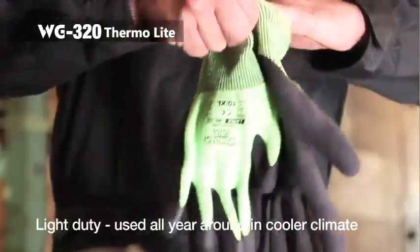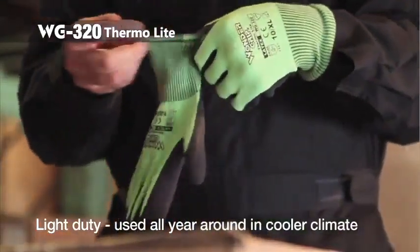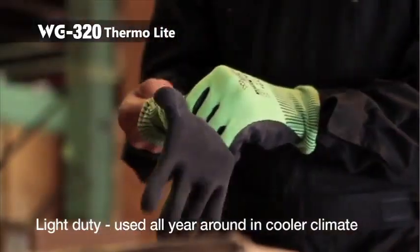WG320 Thermo Light is a light-duty winter glove offering medium protection against cold. This glove is widely used in cooler climates all year round.